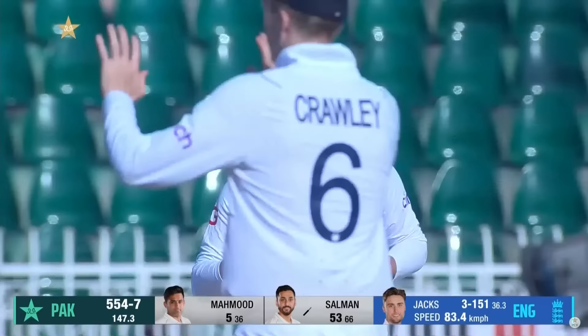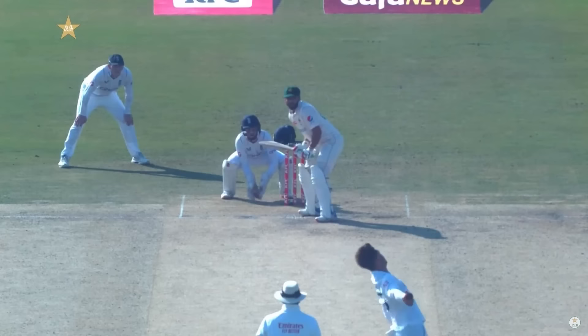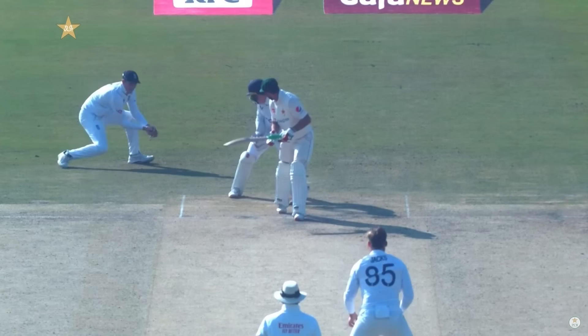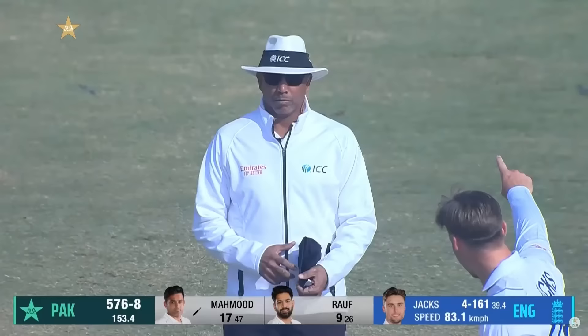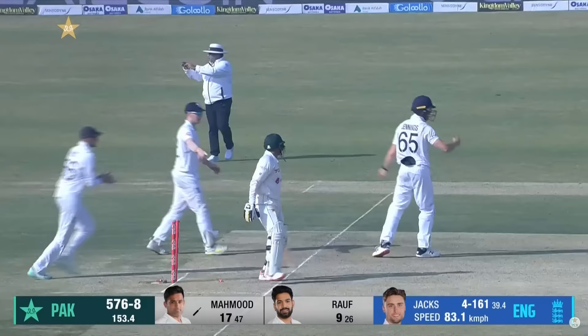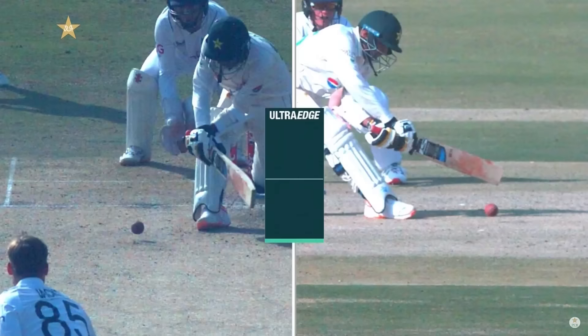That one from round the wicket just stayed straight on and England finally have the wicket. Crawley at slip — it's Jacks from round the wicket. He was looking to turn it on the onside and that is a good catch from Zack Crawley. A big shout, big shout for stumping — towards the leg umpire.